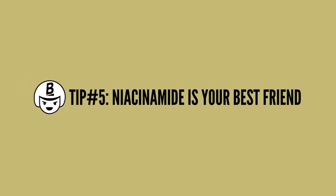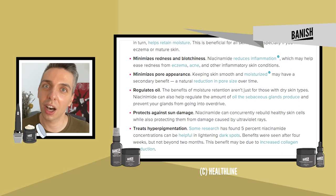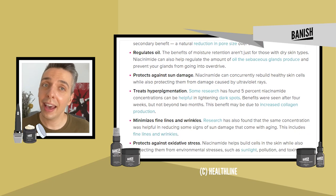Tip number five: niacinamide is your best friend. Niacinamide is one of those ingredients that has so much data backing it up, and for good reason. In the case of enlarged pores, niacinamide can be a great ingredient to introduce to your skincare routine. It helps regulate sebum production, so if your skin is overproducing sebum, niacinamide will help balance that out.